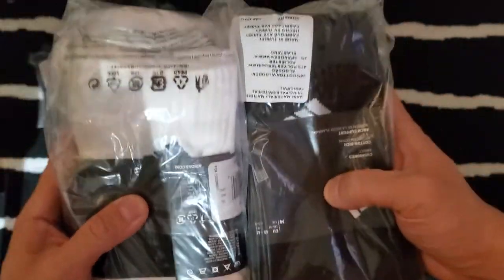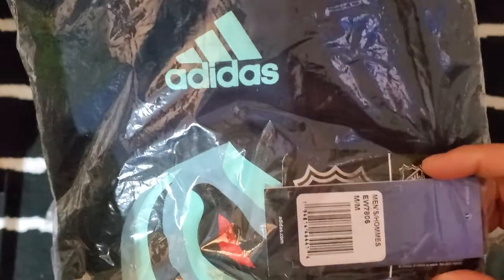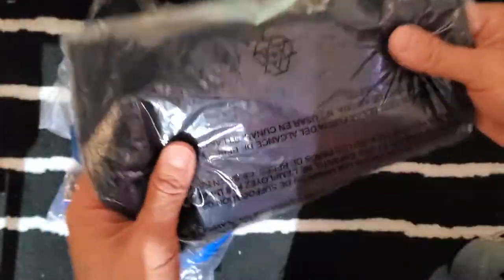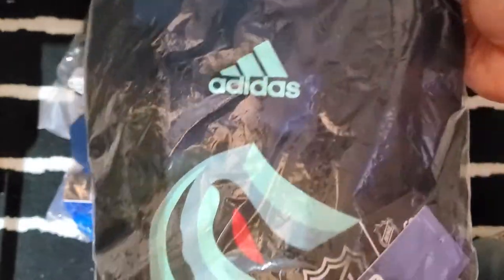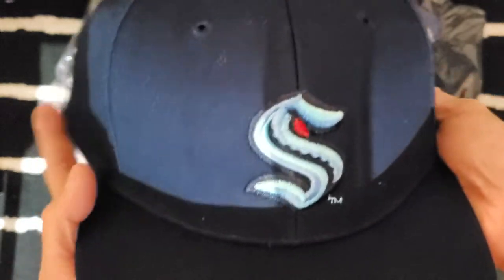This is from adidas.ca. The Kraken tee was originally $35, came to about $19 before tax, $21 after tax. This hat was about $42 originally, 40% off, came to about $20 after tax — very nice.